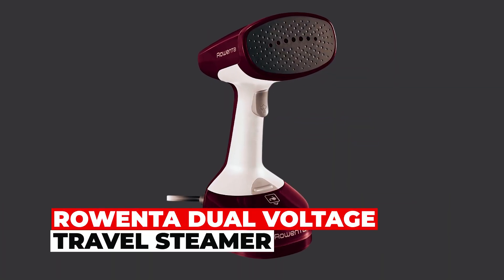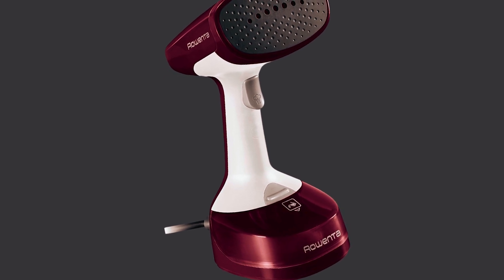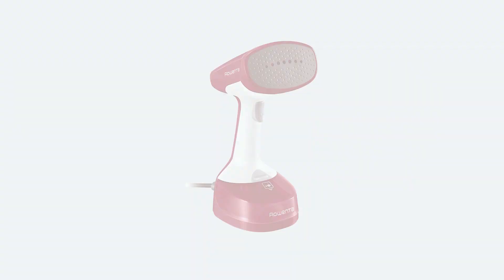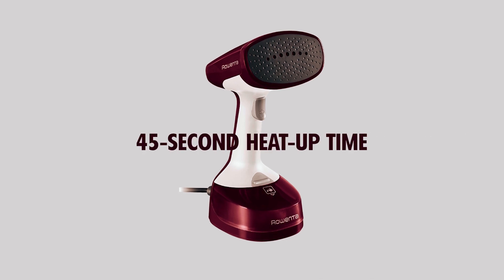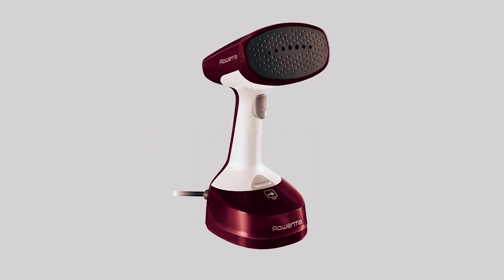Rowenta Dual Voltage Travel Steamer. Introducing the Rowenta Dual Voltage Travel Steamer, a handheld garment steamer designed for convenience and efficiency on the go. With a powerful 1100 watts, 150ml water tank, and quick 45-second heat-up time, this steamer is ready to use wherever you travel.